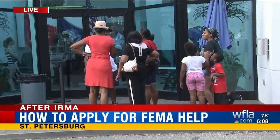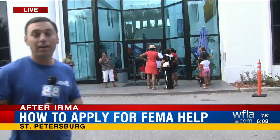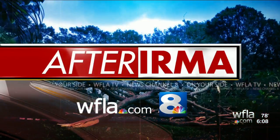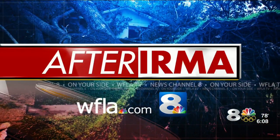This FEMA Help Center is located at 6090 Central Avenue in St. Pete, and it closes at 8 tonight. Ryan Hughes reporting from St. Petersburg. If you need to apply for FEMA assistance, we've posted a link — you'll find it on our homepage and also on the News Channel 8 app.